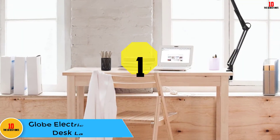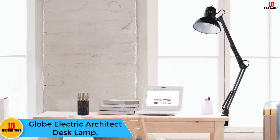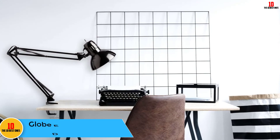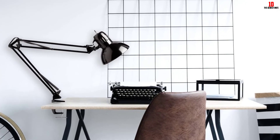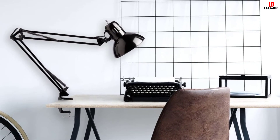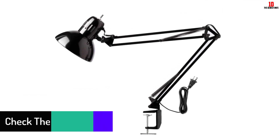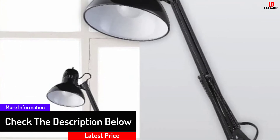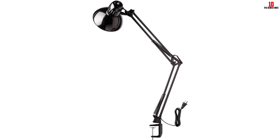And finally at number 1, we have the Globe Electric Architect Desk Lamp. The desk lamp comes with an adjustable arm that allows you to comfortably direct light to the specific spot to meet your needs. It is easy to use since it comes with an on/off switch which saves on your time. You can comfortably mount the desk lamp to the place you want since it comes with a metal clamp. It also comes with a 6-foot long cord for your desired space, and its durable construction ensures a long service period before there is a need for a replacement.